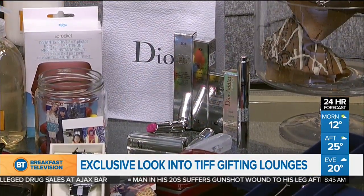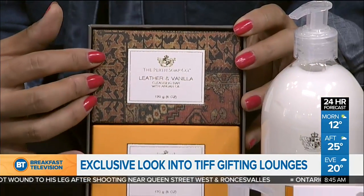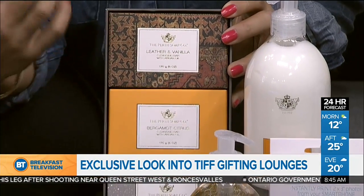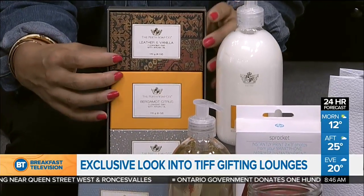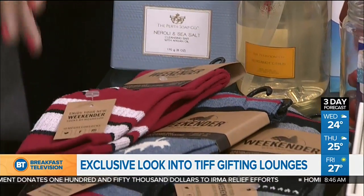Rocket Promotions has been putting on a lounge, and this year it's called Sweet on Six. They have these beautiful soap and bath products — locally made from Perth, Ontario. It's great to have that exposure to international media, actors, and celebrities. They also have McGregor socks, doing a special Canada 150 edition — to keep your feet warm and toasty as we get into cooler weather.